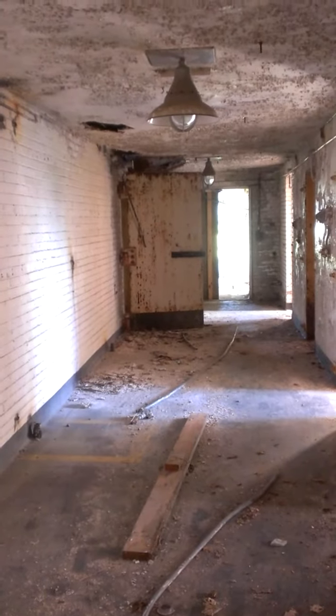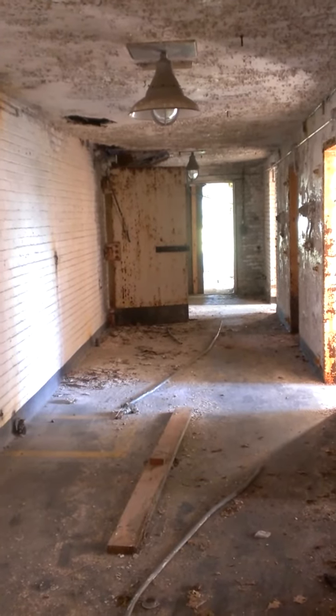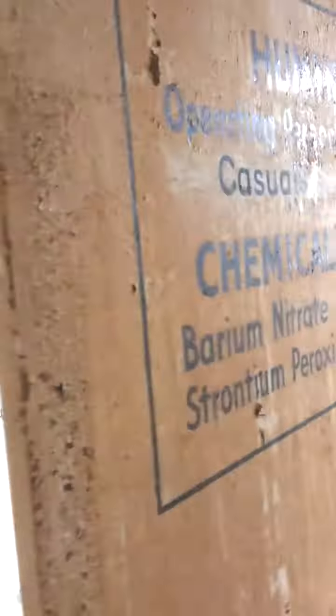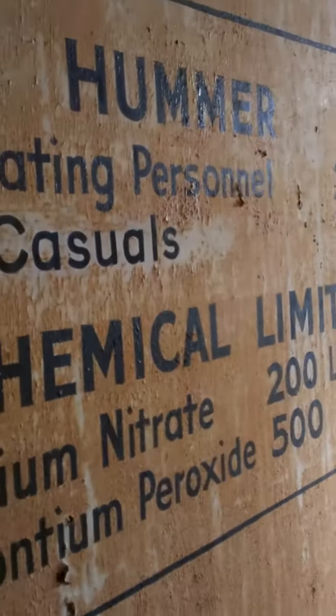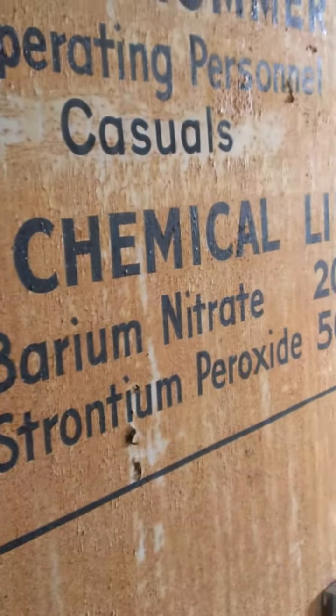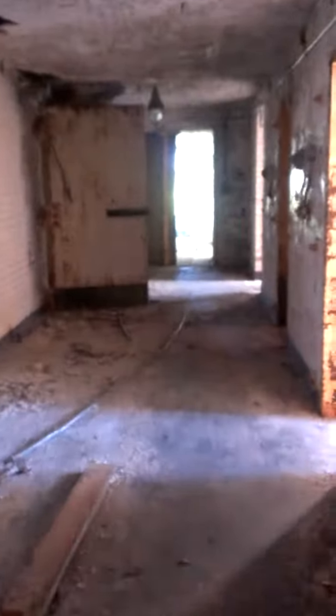This is another view inside the 138 building at the former Twin City Army Ammunition Plant here in Arden Hills. Here's an interesting room — it says 'Hummer', maybe boron nitride and strontium peroxide. Some pretty strong chemicals, I would have to say.